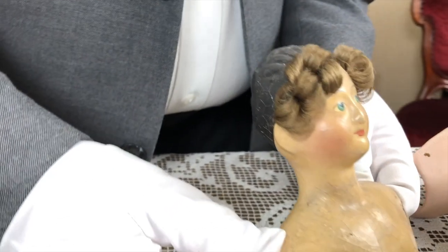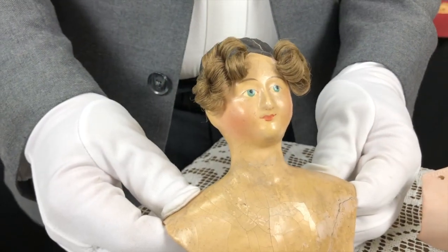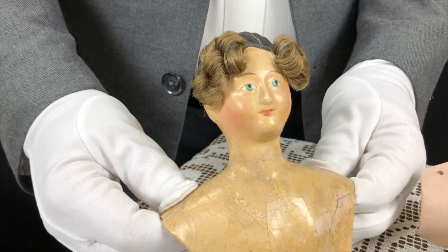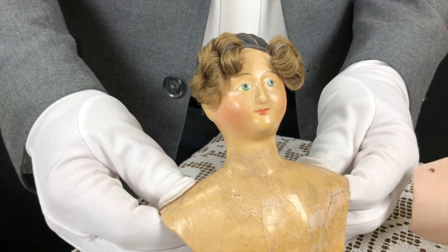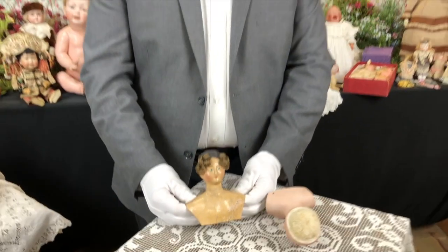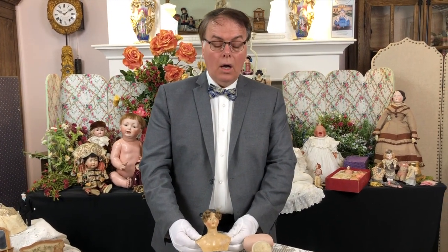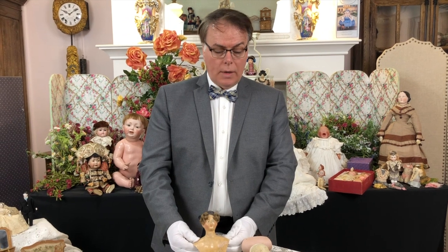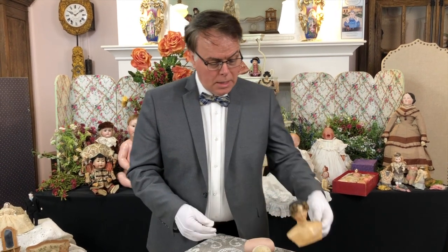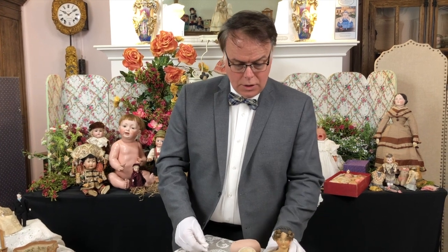The reason that I know this is a Kessner is that the Kessner company did some of the earliest trade catalogues. So if you were in London or New York City and you were a buyer, you could order through their catalogues. Their catalogues are incredible works of art. So here's the head of about 1820.